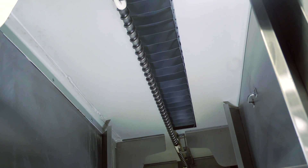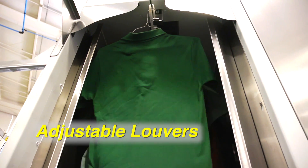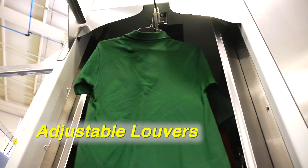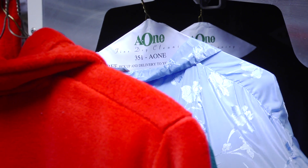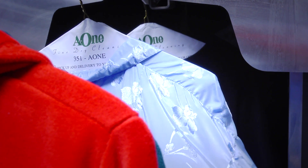It's manufactured with adjustable louvers, allowing you to control the airflow within the tunnel, ensuring even airflow across the garment for the highest possible quality. Tunnel finishing produces a supple hand of finished goods that your customers will appreciate.